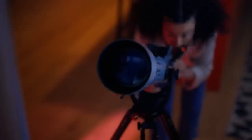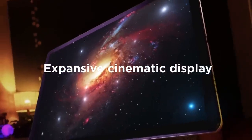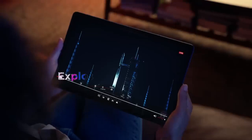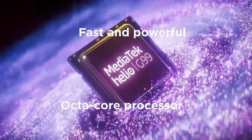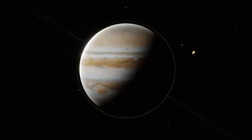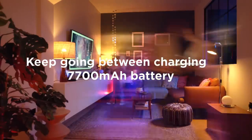4K tablets are super crisp and clear, and are perfect devices most commonly used as streaming tablets. For note-taking, however, you do not need such a high-resolution screen to achieve a comfortable and appealing user experience. A 2K screen resolution like the one found on the Lenovo Tab P12 Pro will be perfect for all your note-writing needs. The good screen resolution is further complemented by a large 12.6-inch screen size. Long 8–9 hours of battery life will allow you to easily use your tablet on the go for up to a full 8-hour working day.